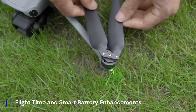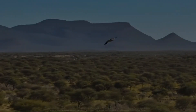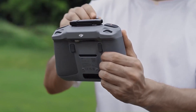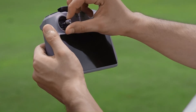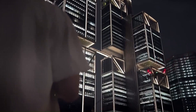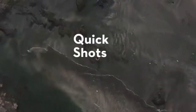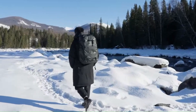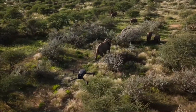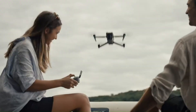Flight performance is another area where the DJI Mini 5 Pro is rumored to excel. Sources suggest a maximum flight time of 35 to 38 minutes, thanks to a more efficient battery system and improved power management. Enhanced GPS connectivity and more responsive controls will give pilots smoother flights and more precise maneuvering. Coupled with improved stability in windy conditions, the Mini 5 Pro seems designed to perform well in a variety of environments, from wide landscapes to tight urban spaces.